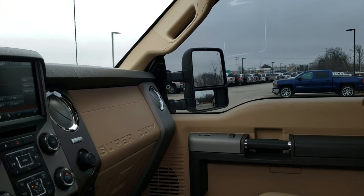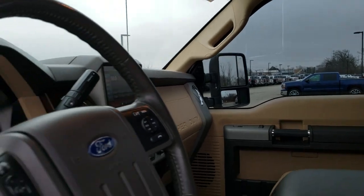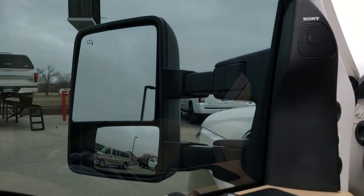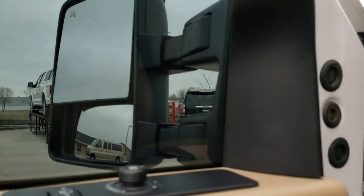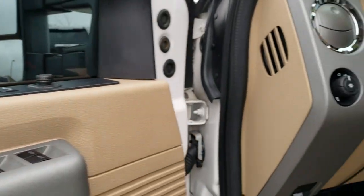But this truck — these mirrors work great. They power telescope in and out, fully functional. Sony sound system. Power windows, power locks, power mirrors.